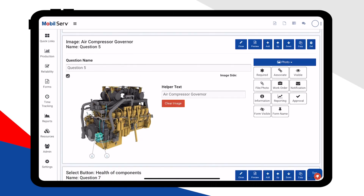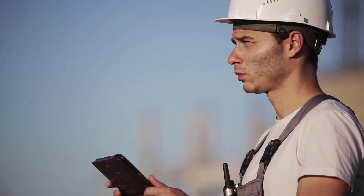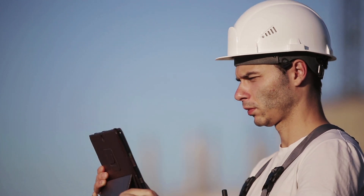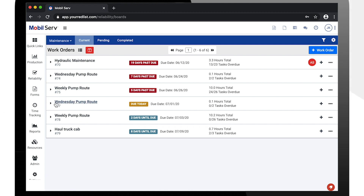By being able to embed pictures, diagrams, and specs directly into the Mobile Serve lubrication management digital forms, technicians in the field are able to quickly confirm specifications, make necessary adjustments, and record all applicable data, whether they are connected to the internet or not.